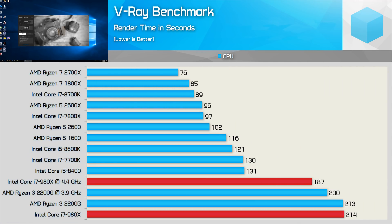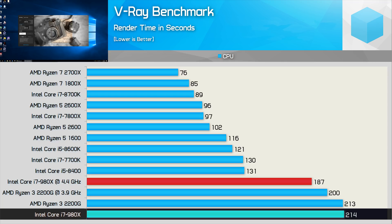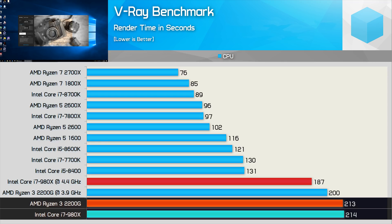Next up, we have the V-Ray benchmark, and here we see the 980X looks much slower than what you might expect, particularly given what we just saw when testing with Cinebench. The result, however, is accurate, and the reason why the 980X is so slow here is down to its complete lack of AVX instructions. AVX was introduced a year later with the Sandy Bridge architecture, so the 980X is going to lag behind severely in workloads that take advantage of AVX instructions. Here with V-Ray, the 980X is only able to match the 2200G — a CPU with only a third of the threads offered by the Core i7 processor.